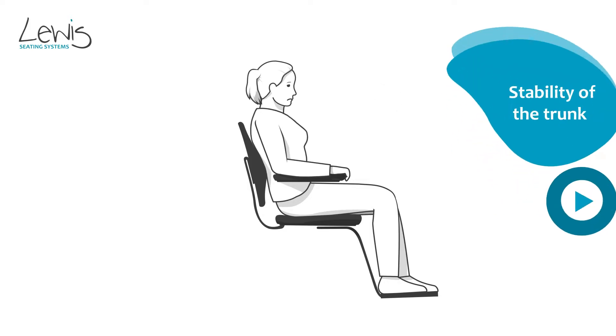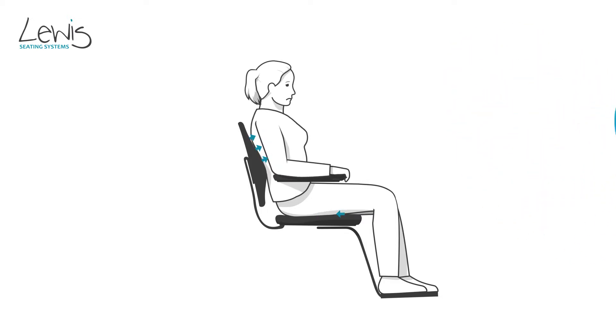In a stable upper body position, the backrest applies force on the back. This force is balanced by the load on the buttocks.